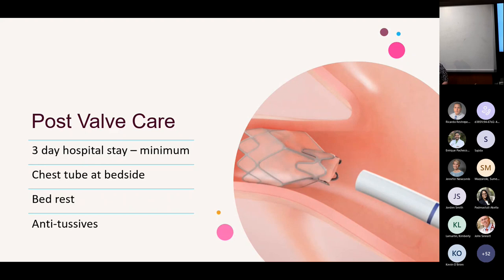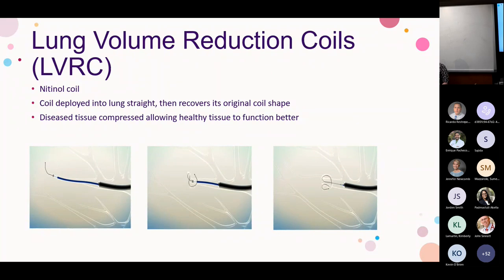Moving on to lung volume reduction coils — a neat technology applicable to both homogeneous and heterogeneous emphysema with hyperinflation, though patients cannot have chronic bronchitis or bronchiectasis. We usually place about 10 coils per lobe, then come back and treat the contralateral side one to three months later. Patients stay overnight, and we watch for pneumothorax and hemoptysis. The coils are made of nitinol, deployed in a straight line, then recover to their original coil shape, pulling diseased tissue centrally to create atelectasis.